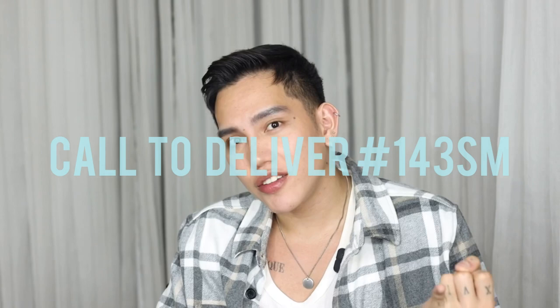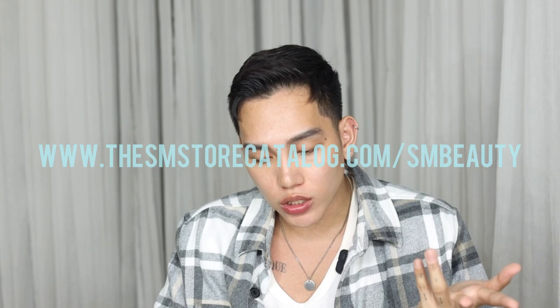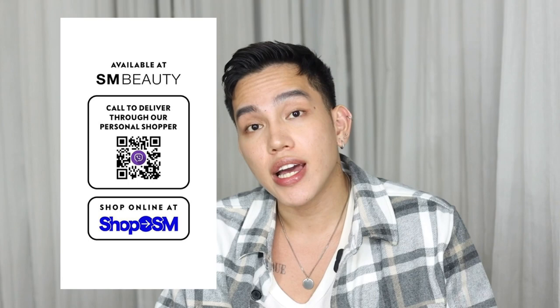They have the call-to-deliver service, and you can also browse through www.thesmstorecatalog.com/SMBeauty to shop online — I'll post the link below. You can also shop with SM Beauty personal shoppers through FB Messenger and Viber. I hope you enjoyed watching the tutorials and learned something. I'll see you in the next video — bye!